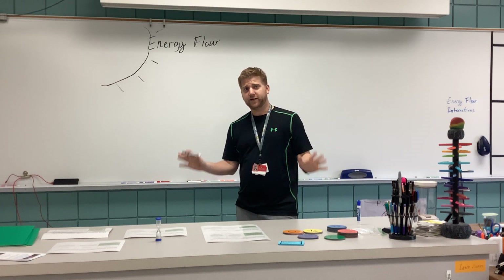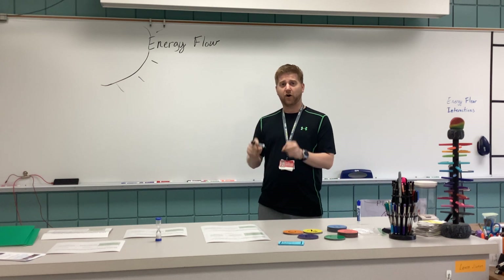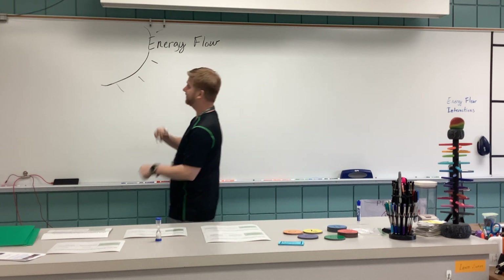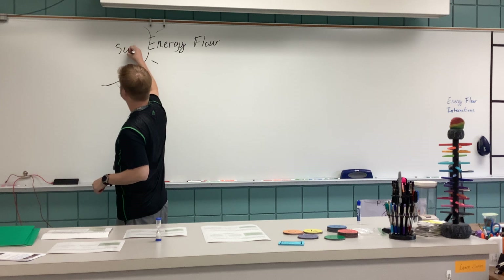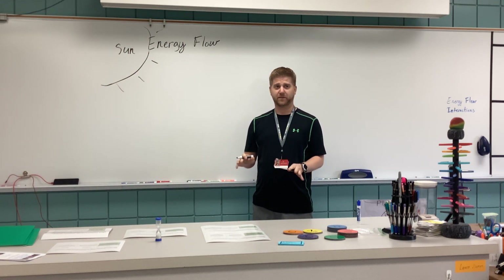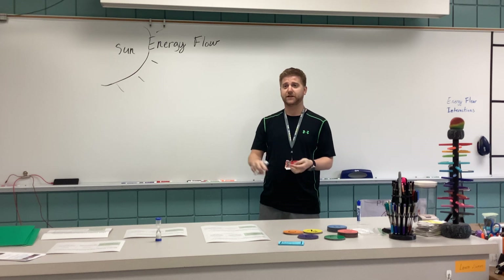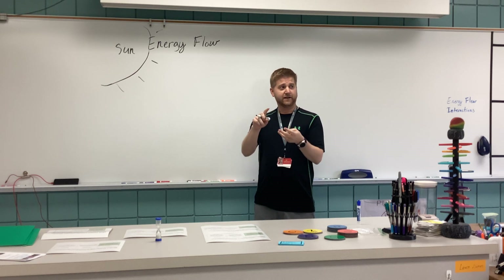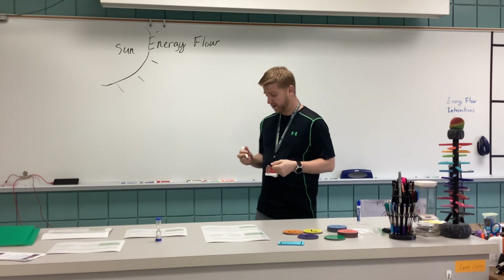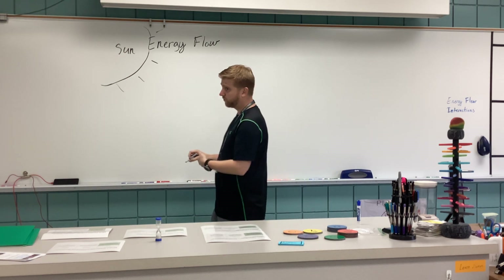In any ecosystem on Earth, all energy comes from one place — it always starts from the sun. That is where all energy on our planet comes from. It doesn't matter if it's in the ocean, it doesn't matter if it's on the land — all energy originates from the sun.